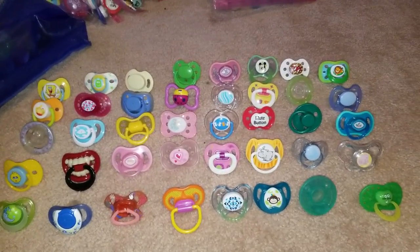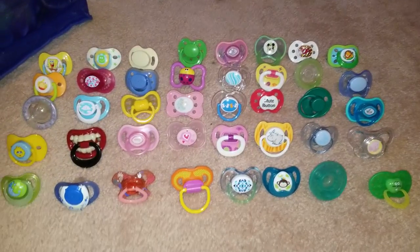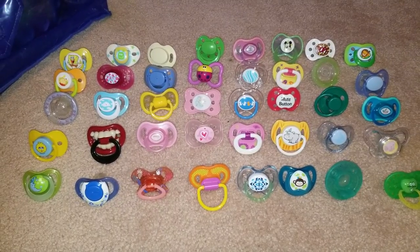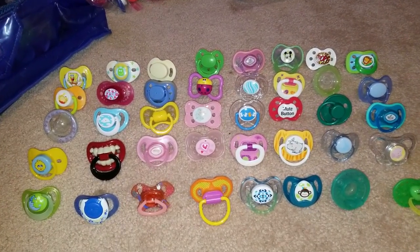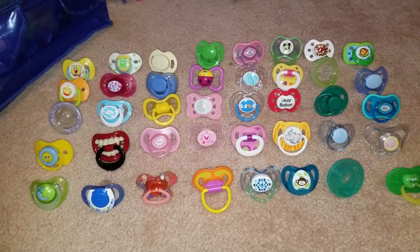Hi everyone, welcome to the Silicone Baby channel. I have a generic lot here for you — there's 40 pieces of different brands of mixed matched pacifiers. This is generic lot number seven, twenty dollars shipped in the United States.